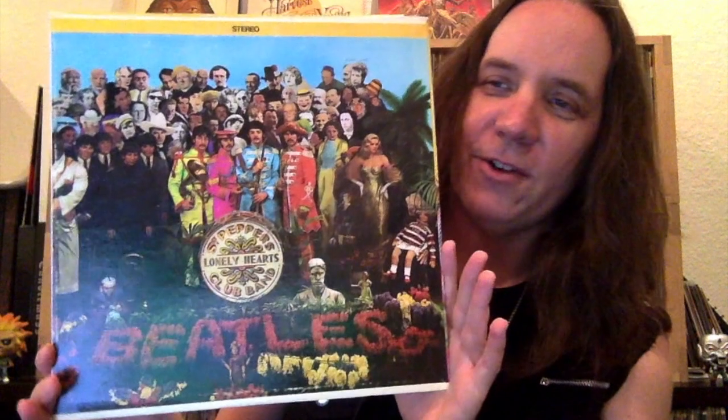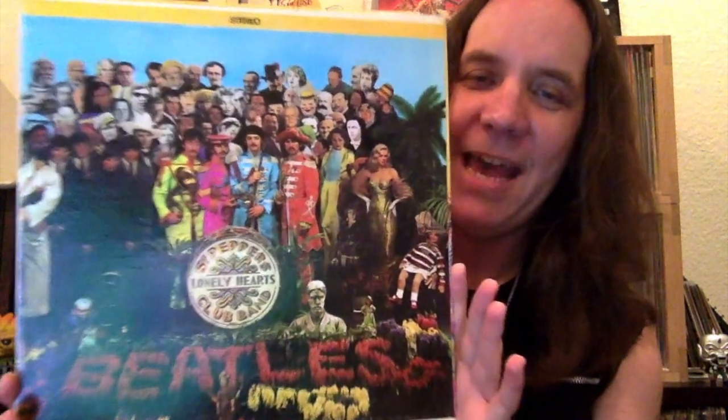Here we go with number one. This is definitely a really iconic album cover in rock and roll — the Beatles, Sgt. Pepper's Lonely Hearts Club Band.